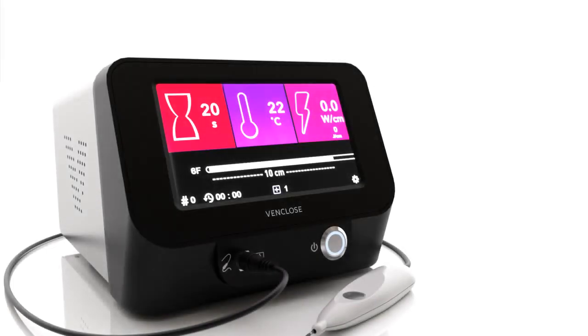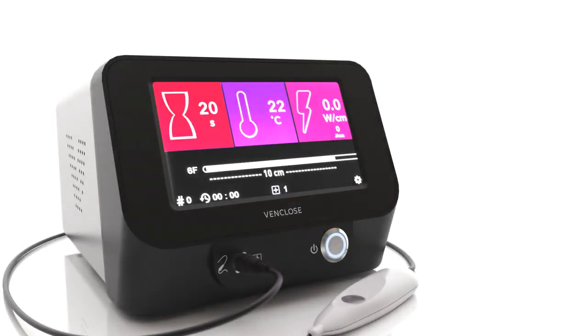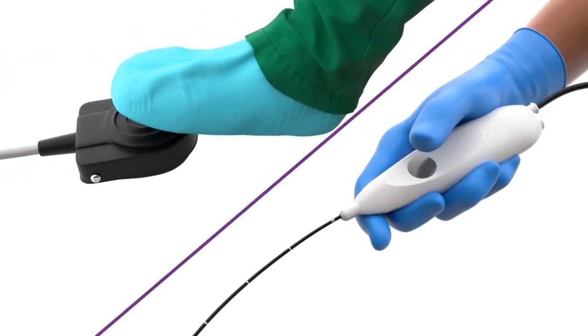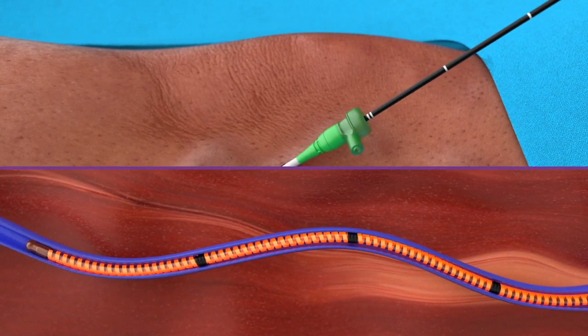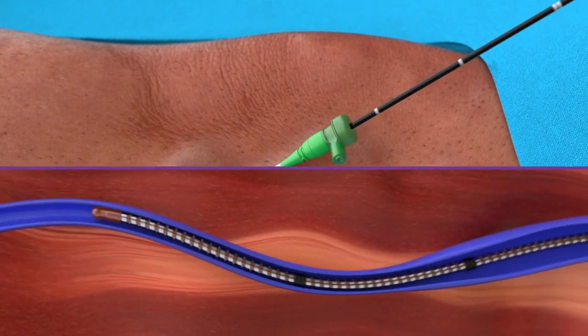Ensure the proper heating length is selected on the generator prior to treatment. Begin treatment by pressing the button on the catheter handle or stepping on the foot pedal. Treatment will stop automatically after 20 seconds. Then pull the catheter back to the distance of the prior heating element length to the next untreated vein segment.